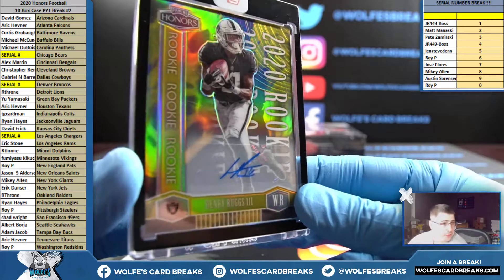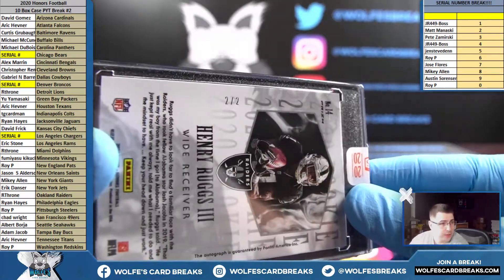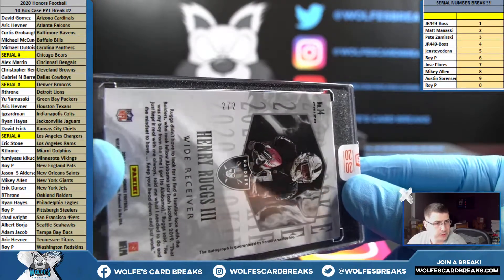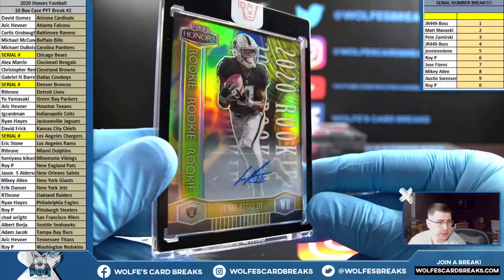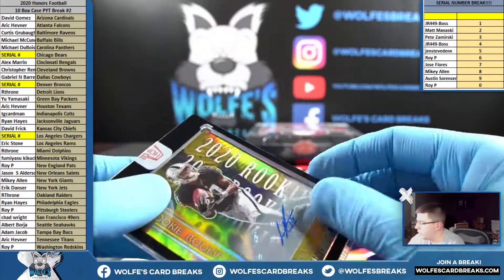Henry Ruggs for the Raiders — Our Throne — definitely low-numbered, two out of two. Marvelous hit for the Raiders, killing it — two out of two Henry Ruggs III rookie autograph.